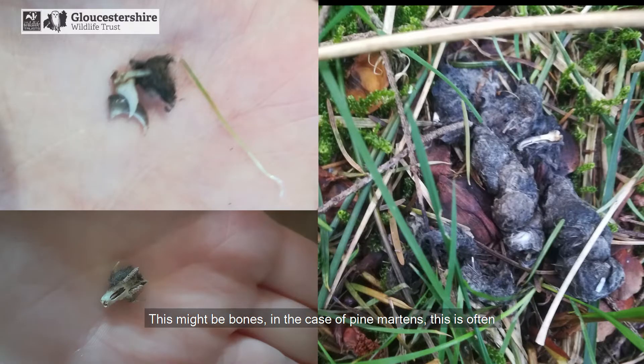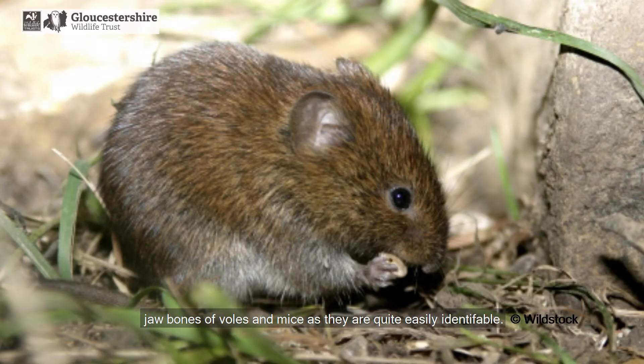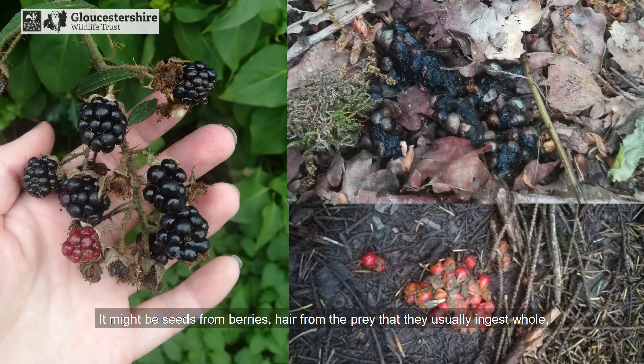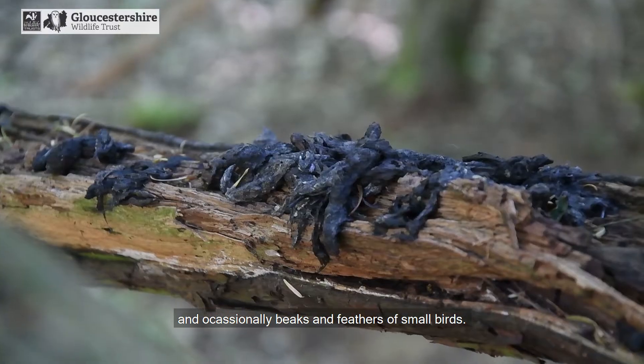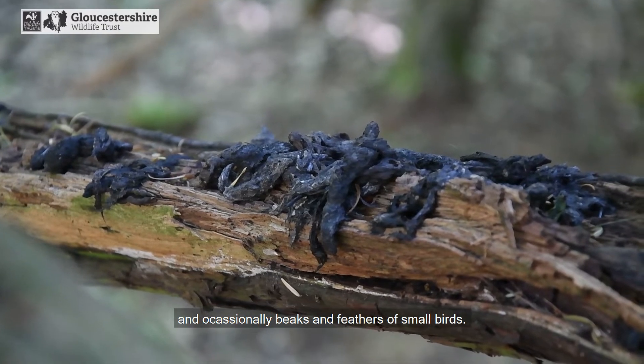This might be bones. In the case of pine martens this is often jaw bones of voles and mice, as they are quite easily identifiable. It might be seeds from berries, hair from the prey that they usually ingest whole, and occasionally beaks and feathers of small birds.